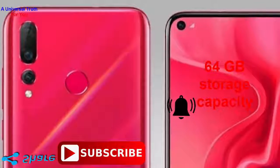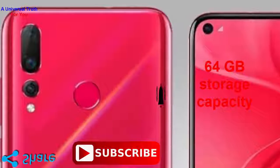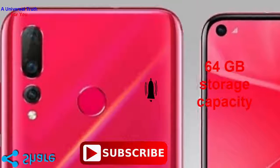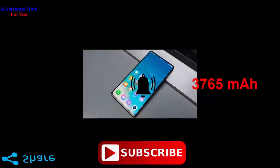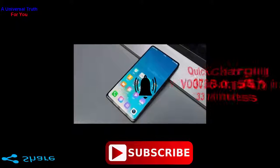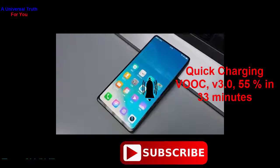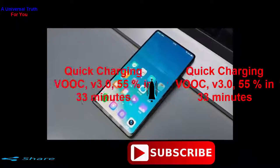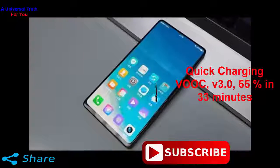Now let's go for its battery and connectivity features. The device has a lithium-ion battery that comes with a huge capacity of 3765 mAh. It meets the requirement of heavy usage without any issues. It is accompanied by VOOC fast charging technology 3.0 that claims to refill 55% battery in just 33 minutes.